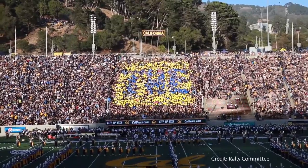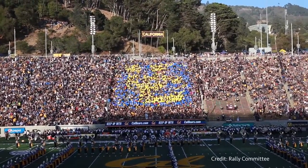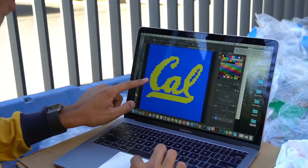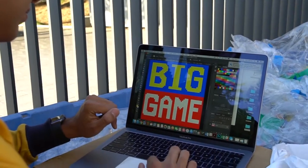Card stunts are a 50 by 50 grid made in the student section. They consist of students holding up different colored cards to make different patterns and pictures. We make them beforehand on Photoshop, and then it translates onto the student section.